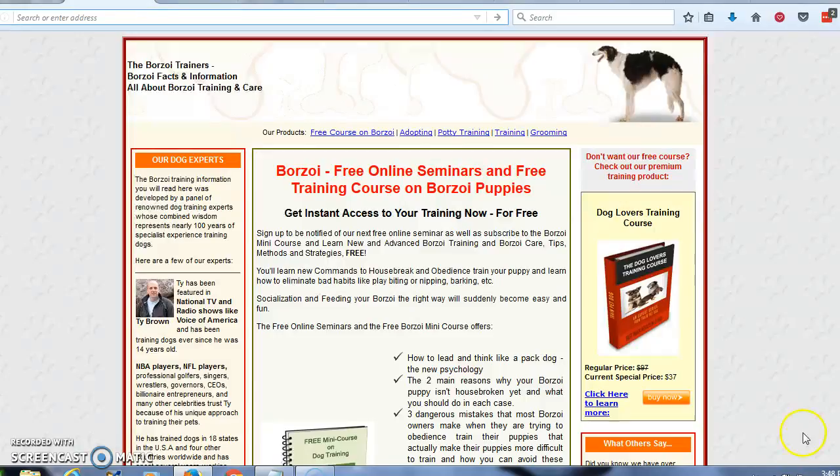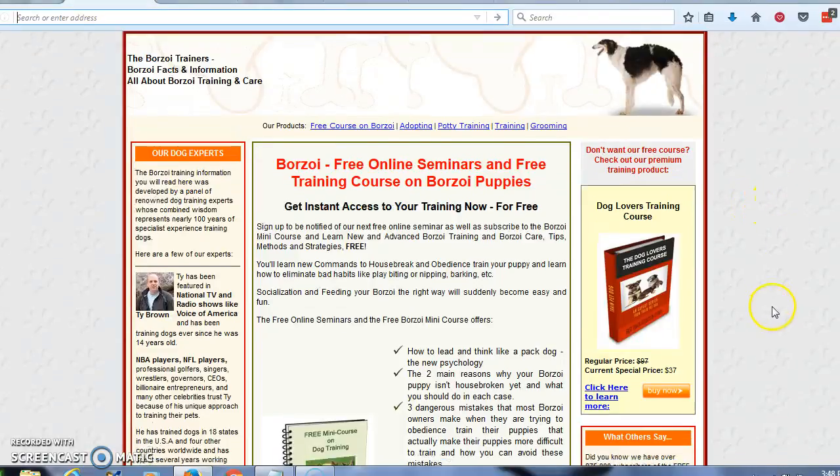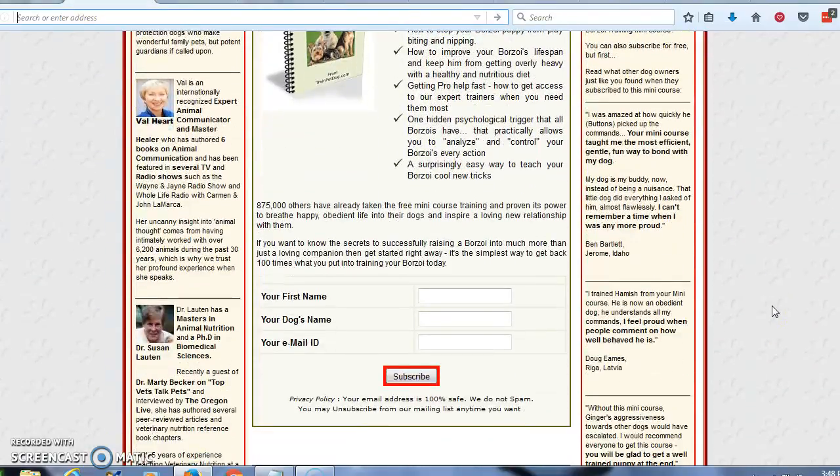Now what I would like for you to do is come to this website. I'm going to leave a link below the video. Scroll down, enter your name, your dog's name, and your email address, then click the subscribe link. They're going to send that free mini course directly to your inbox, providing you with tips, strategies, and some nutritional information about your particular dog. This has been Tony — thank you for listening today.